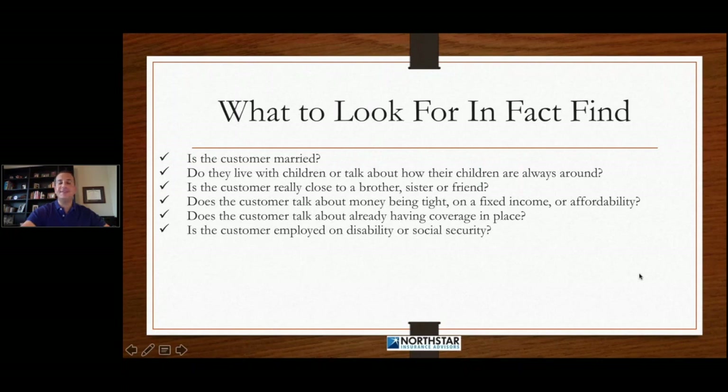We need to find out if this customer is currently employed, if they're disabled, if they're on Social Security, and we want to try to organically bring this information out of the customer in the fact-finding section. We need to find out how long they've been thinking about it. How long has this customer been looking around for coverage? We need to find this out organically. Sometimes you can't just come right out and ask that question — that's why asking the right questions with the right tonality is so, so important.